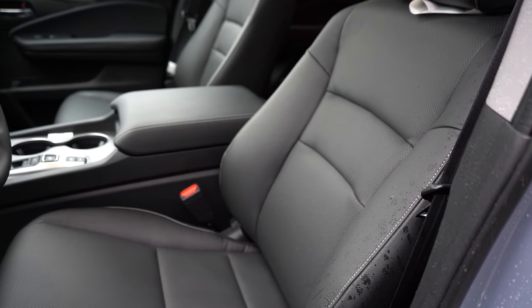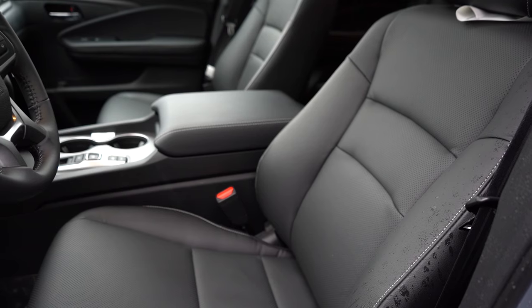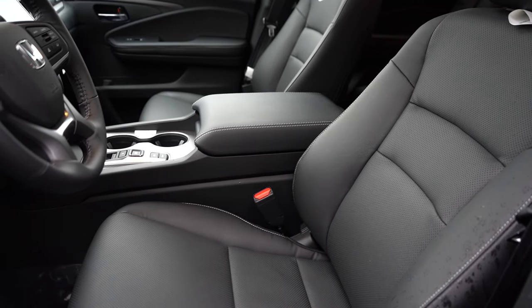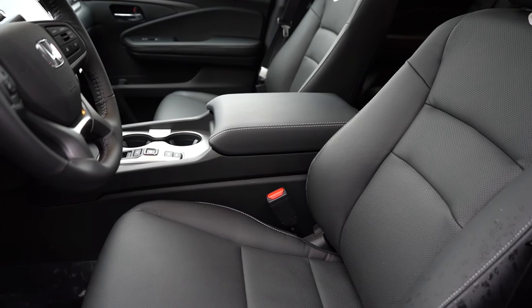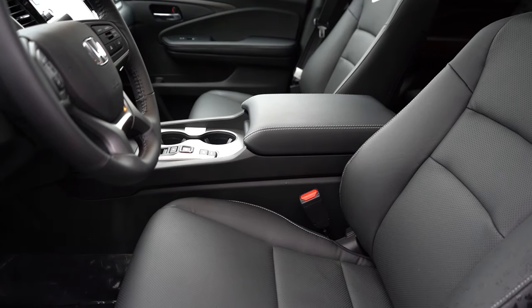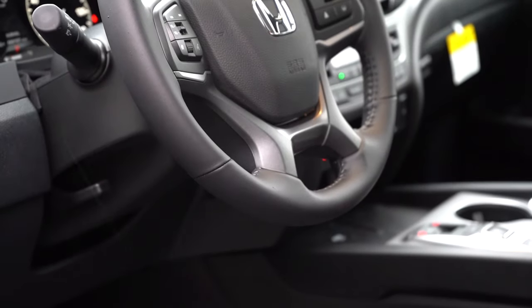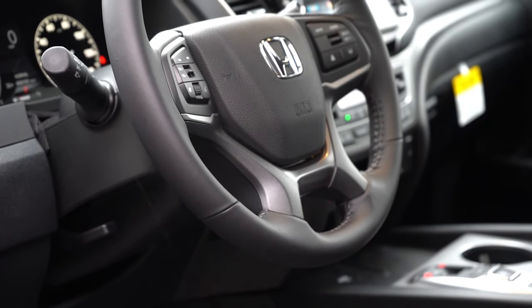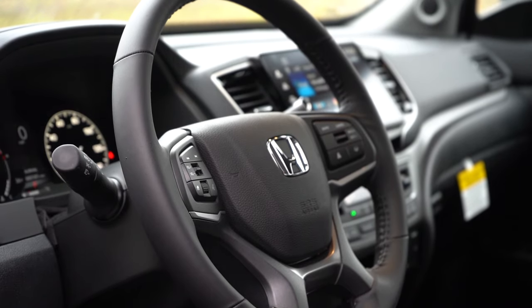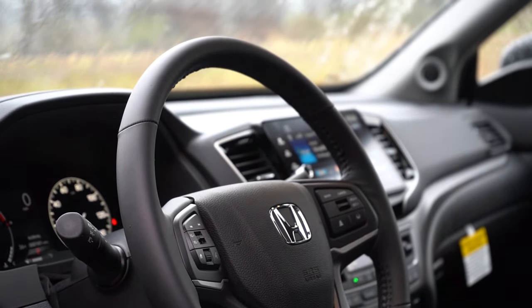Up front, the Sport gets manually adjustable cloth seating, while the RTL and up gets leather seating, a 10-way power driver seat with power lumbar, and memory settings for two drivers. Heated front seats come with the RTL and up — I think RTL is really the sweet spot. Ventilated front seats are on the Black Edition. Seats have been plenty comfortable in my test drive. The steering wheel is tilt and telescoping, leather-wrapped on the RTL and up, with a heated steering wheel on the Trail Sport and Black Edition.